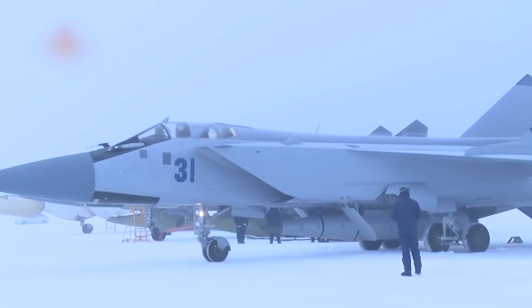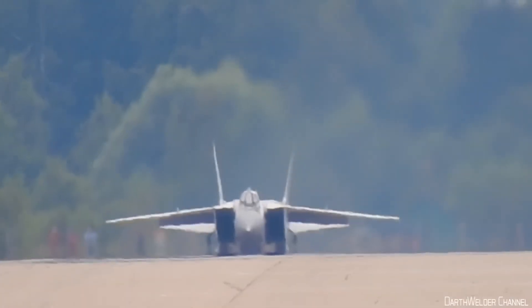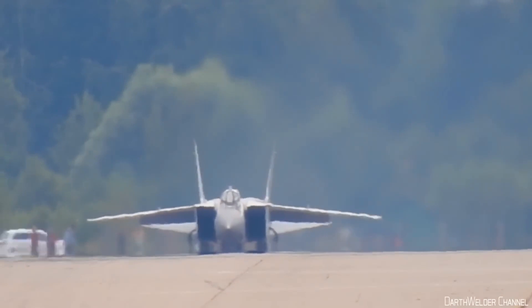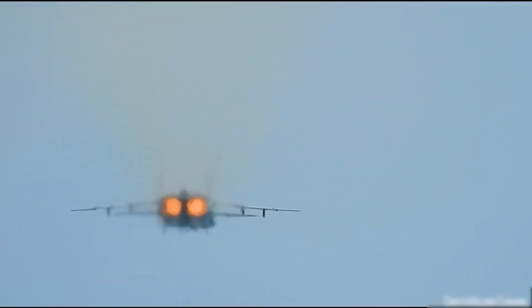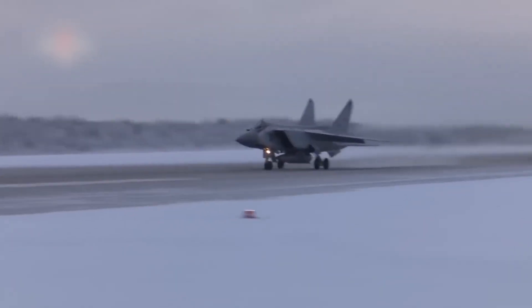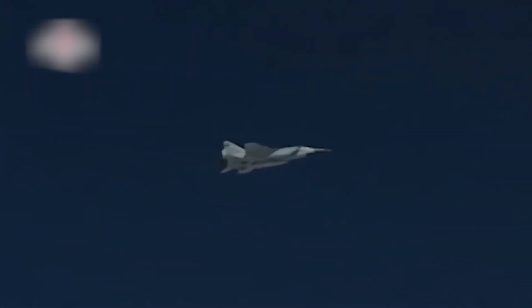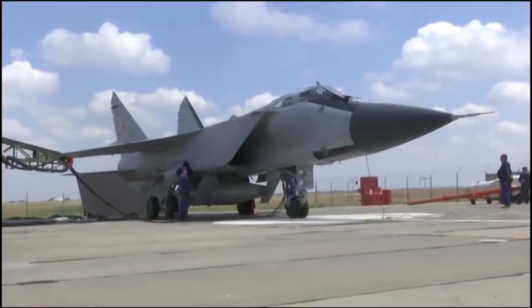They can also carry a nuclear warhead. The Kh-47M2 Dagger, NATO designation Killjoy, entered service in December 2017 and is a Russian nuclear-capable, air-launched ballistic missile, ALBM. It uses classical ballistic missile technology at greater speeds. It has a claimed range of more than 2,000 kilometers (1,200 miles), while carrying a nuclear or conventional payload of 480 kilograms, Mach 10 speed, and an ability to perform evasive maneuvers at every stage of its flight. It can carry both conventional and nuclear warheads and can be launched from MiG-31K interceptors and Tu-22M3 bombers, with a specialized version of the MiG-31K developed for this purpose.